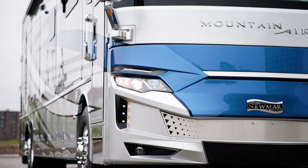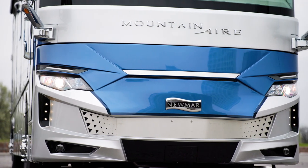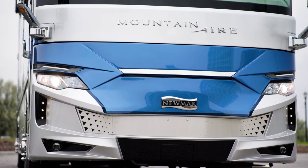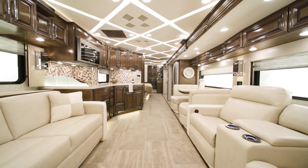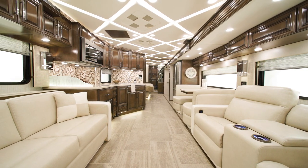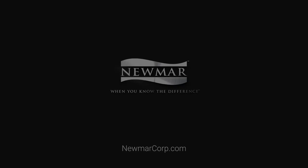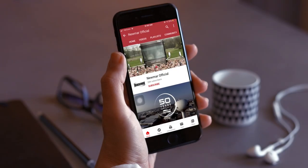The 2023 Mountain Air offers dozens of refreshed options and features to make travel easier, so you can breathe a little deeper and relax a little more. On behalf of Newmar Corporation, thanks for joining us on this tour of the 2023 Mountain Air. For more information, visit your nearest Newmar dealer or visit NewmarCorp.com today. You can be the first to know when we add new product videos by subscribing to our YouTube channel and turning on notifications.